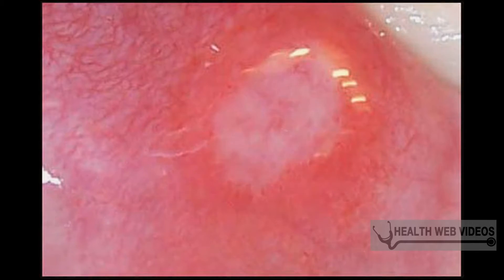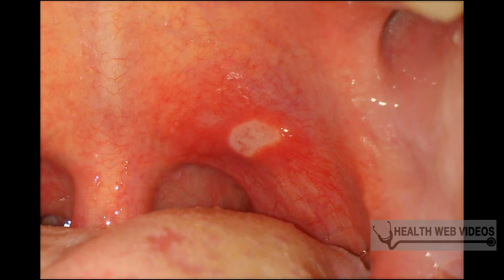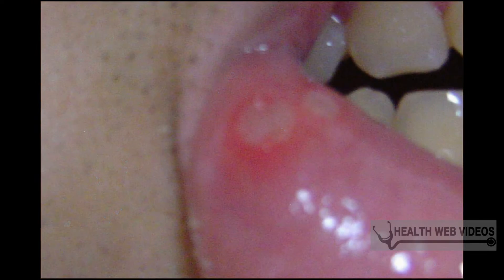Baking soda is a time-honored remedy that can be used in powder form or made into a paste and applied directly to the sore. This might sting a bit at first, but repeated treatments are reported to clear up canker sores in a couple of days.